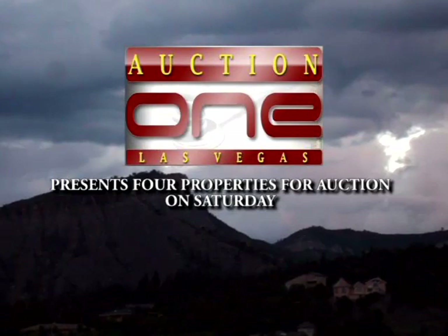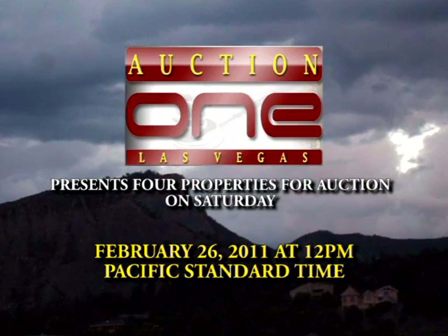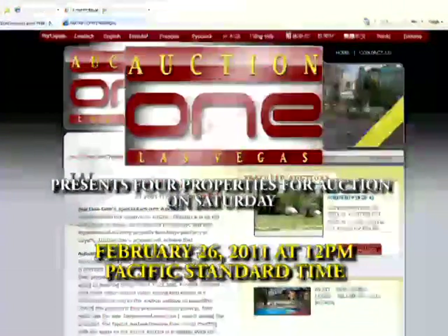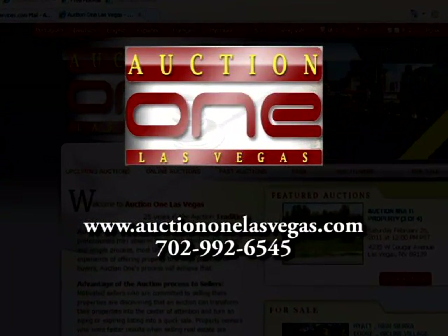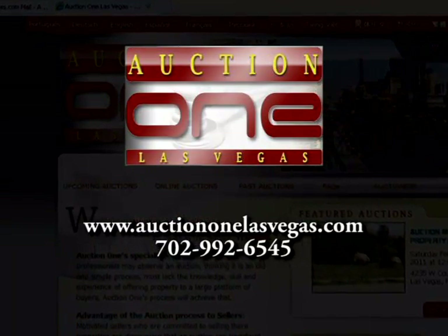Auction One Las Vegas presents four properties for auction on Saturday, February 26, 2011 at 12 p.m. Pacific Standard Time. Bid online now. See our website for details: www.auctiononelasvegas.com or call 702-992-6545.